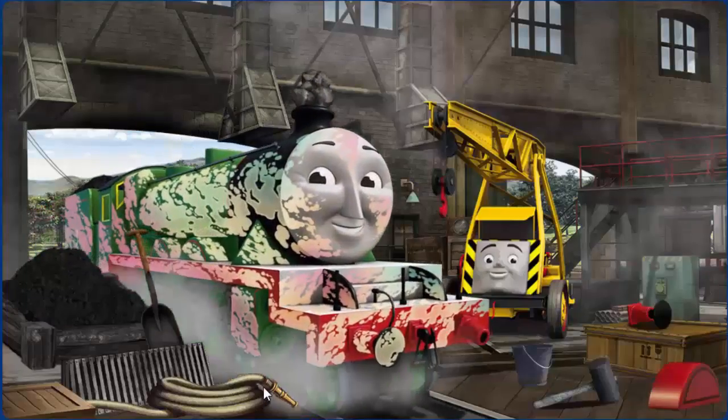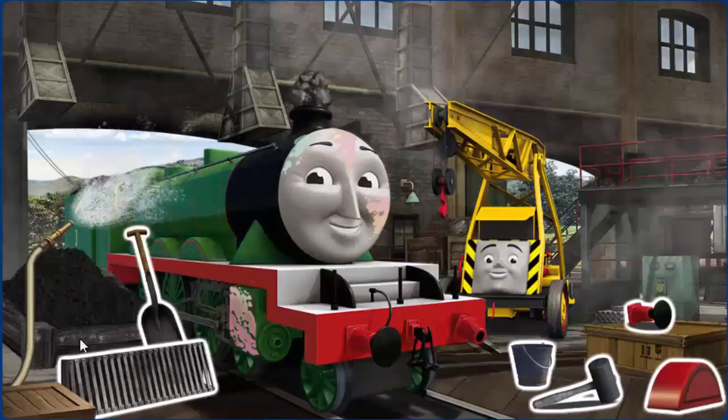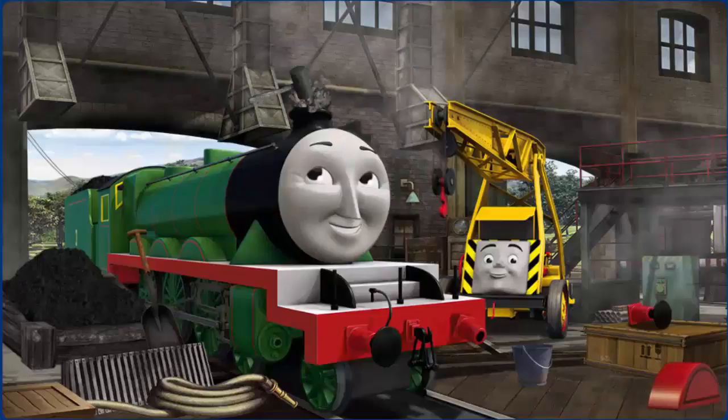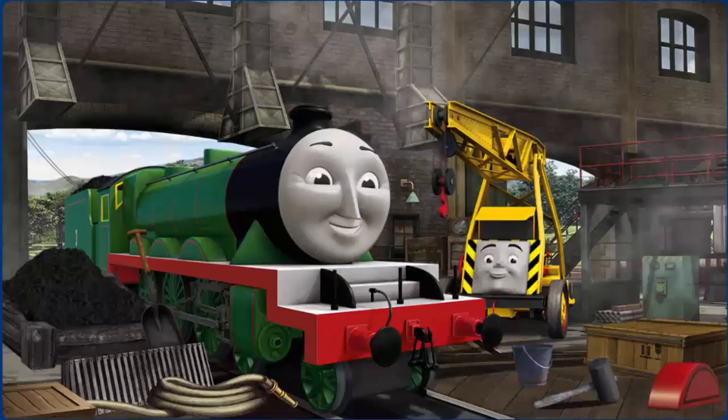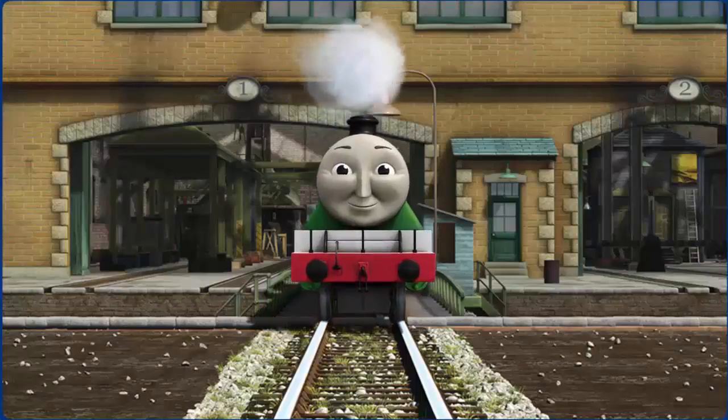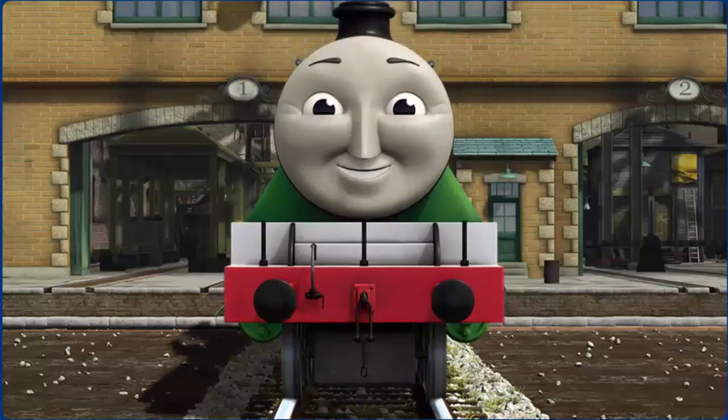Henry's funnel is clogged with rocks and he is covered with ice. Great job, but there's still more to do. Henry's buffer is broken. Great job, but there's still more to do. You fixed it. Henry is ready to be really useful again.